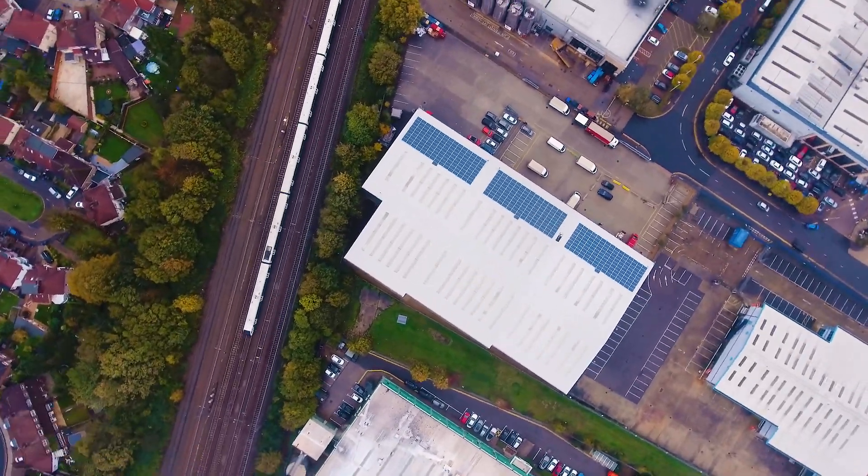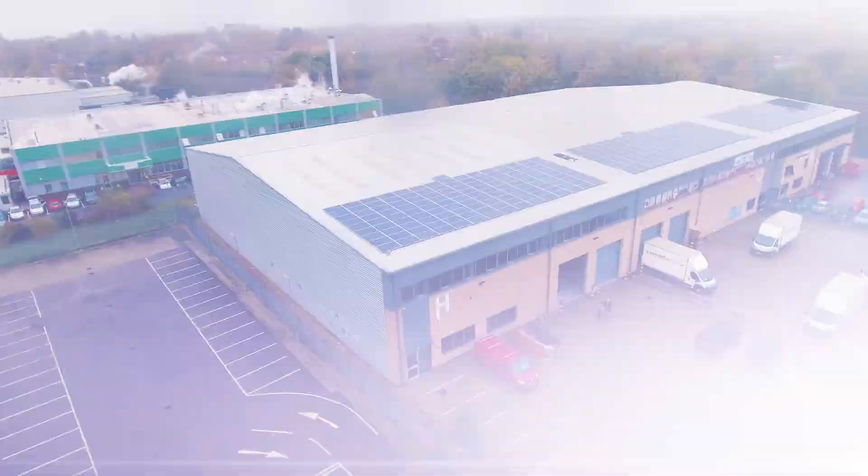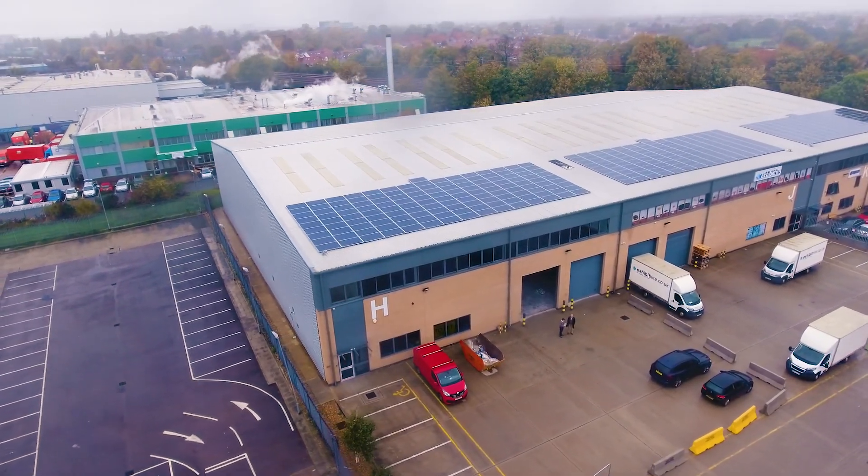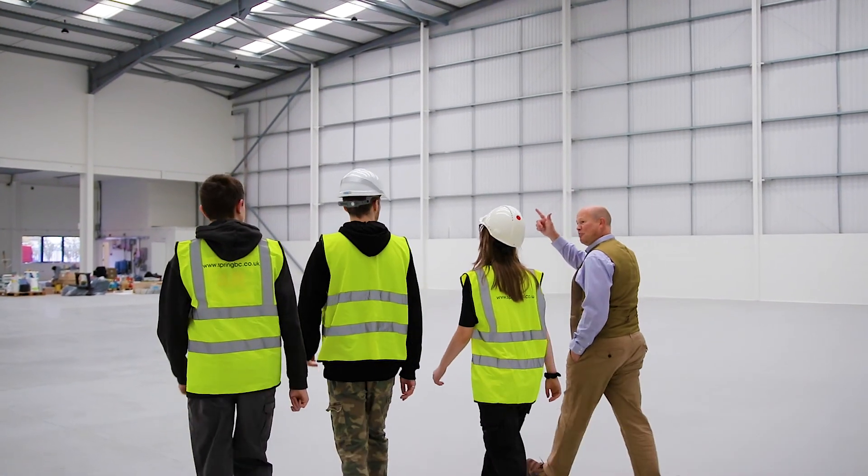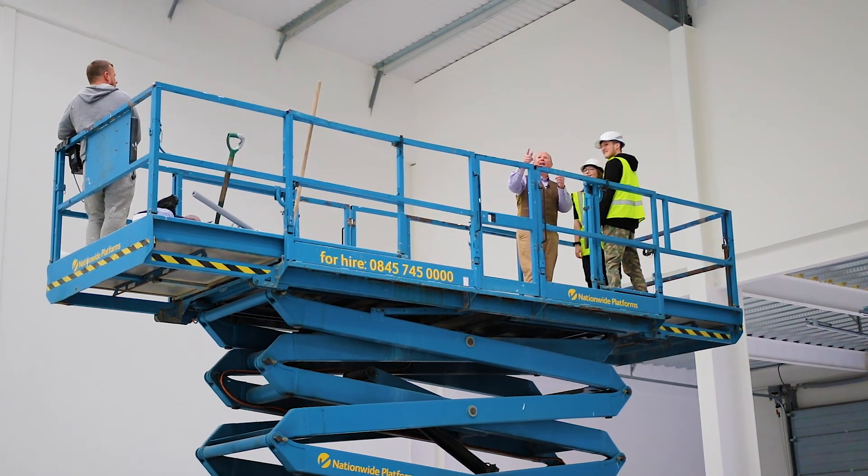Good morning and welcome to the Great West Industrial Park in Southall. I'm Dan, here with a couple of work experience students who are thinking about what it might be like to be a building surveyor. We're going to show them a bit of the ropes and what it's like in a typical working day.